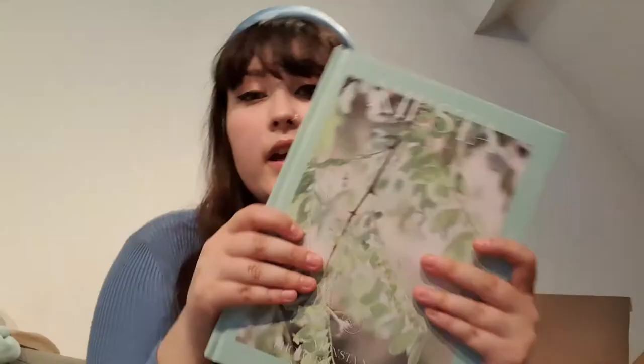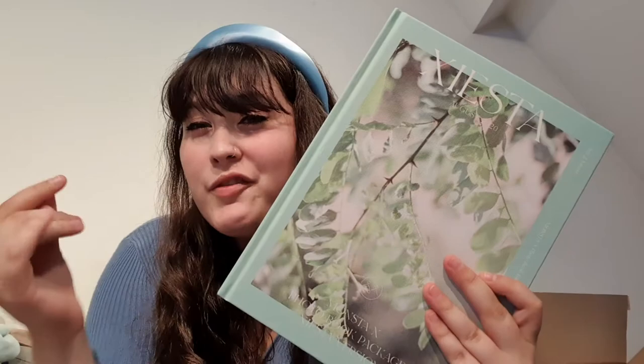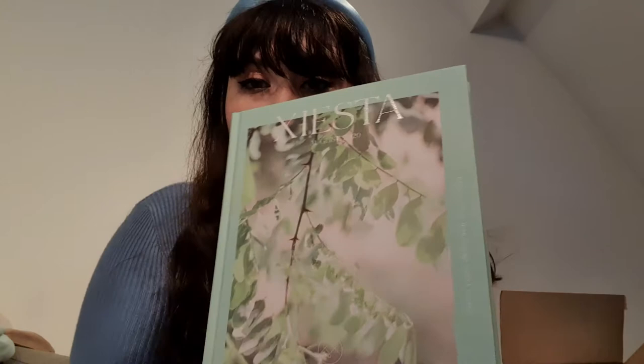Next up we have the Siesta version. I don't know if that means Fiesta or just Siesta - could be Monsta X Fiesta, I'm not sure. But also really pretty, I love this green color I really do.